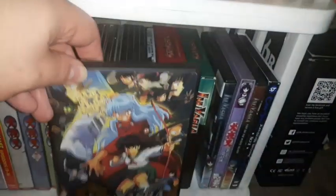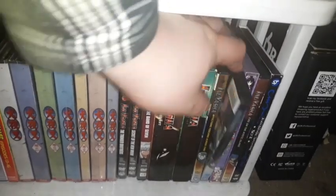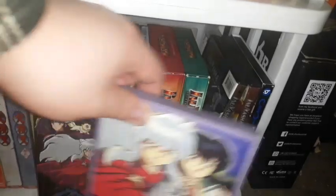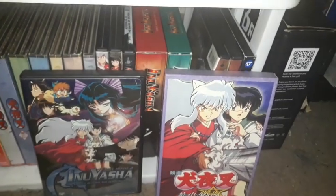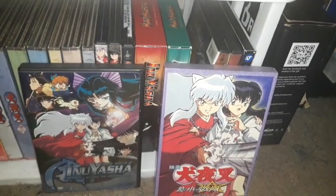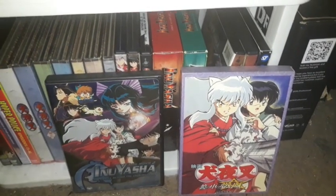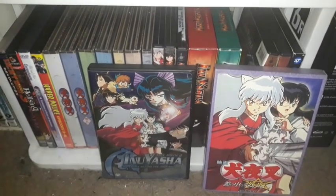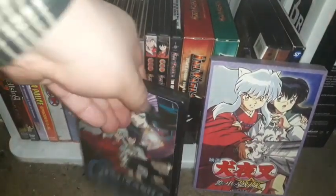I have some Inuyasha movies. I have Inuyasha: Affections Touching Across Time, which is the first Inuyasha movie. I have a couple of editions of Inuyasha: Castle Beyond the Looking Glass — the bootleg with English and Chinese subtitles dubbed in Japanese, and the Viz Media DVD release which has the English dub.